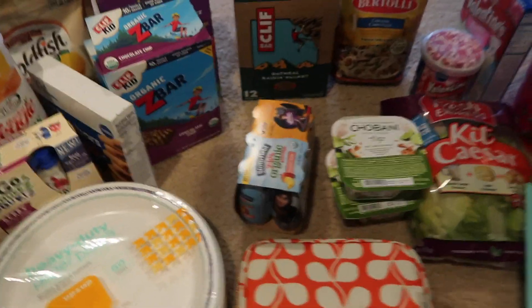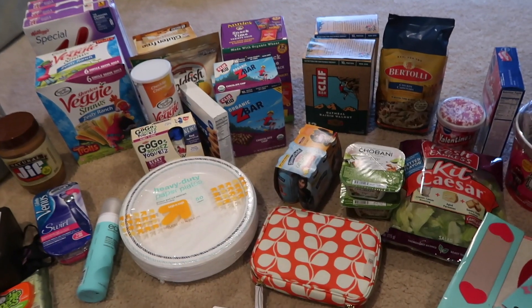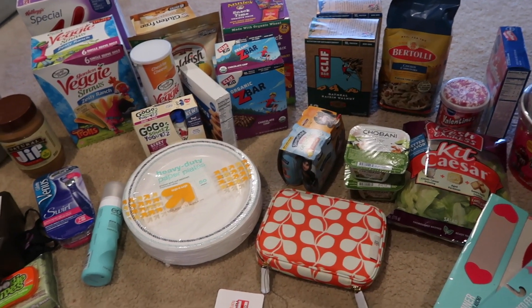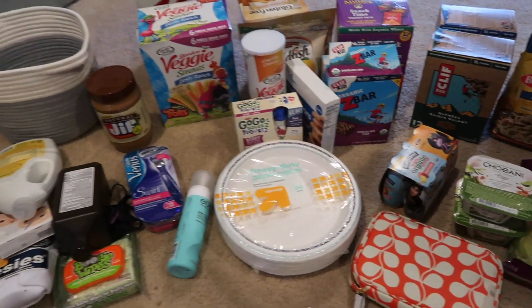That is everything from Target! I hope you guys enjoyed this haul. I'm sorry I can't get any other video up today — I'm just not feeling 100% and wasn't sure how long I could even talk. If you enjoyed this video please give it a thumbs up, don't forget to subscribe to my channel if you haven't already, and I will talk to you guys in my next video — bye!